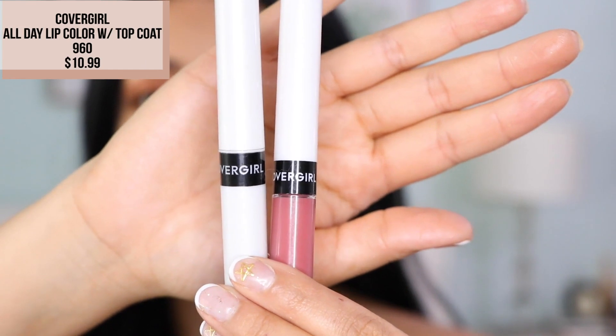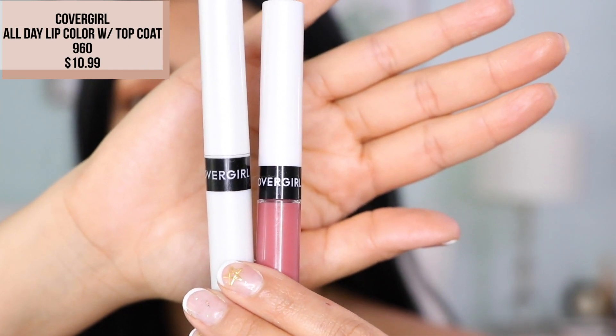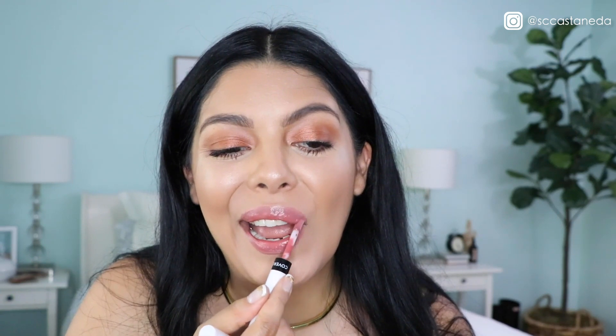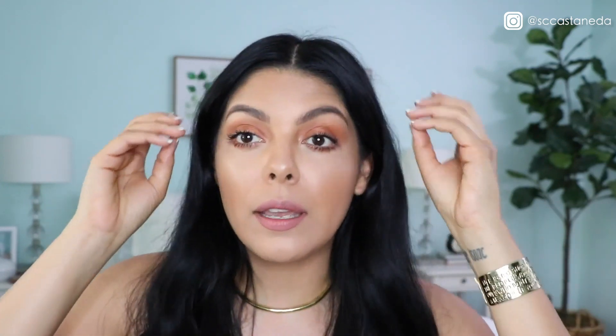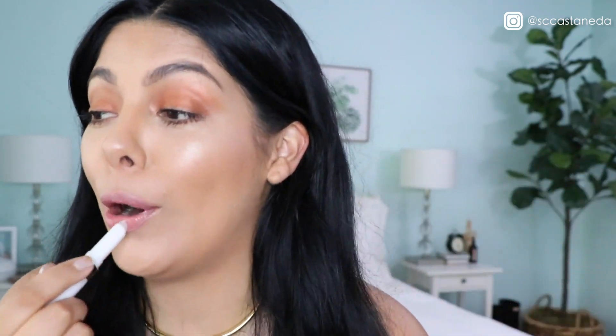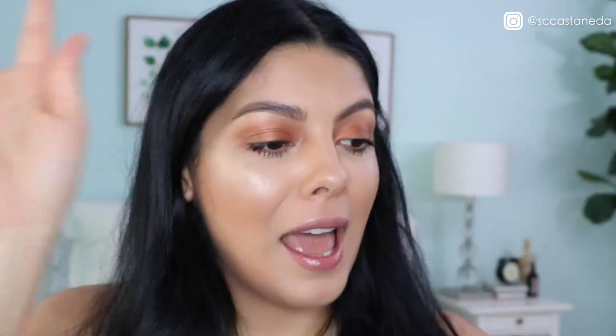Lips — I need lips! Let's do CoverGirl's lipstick here in shade 960. It comes in two pieces — one is the color and the other is the top coat. I'm going to go ahead and just use the color first. It's one of those stain situations, so you have to be careful and give it a minute to dry. Now I'm going to put on the top coat — you can literally do this as you're walking in to clock in. Nailed it!